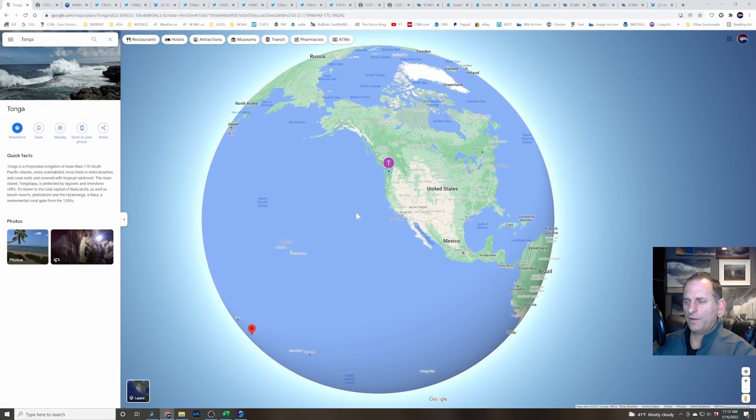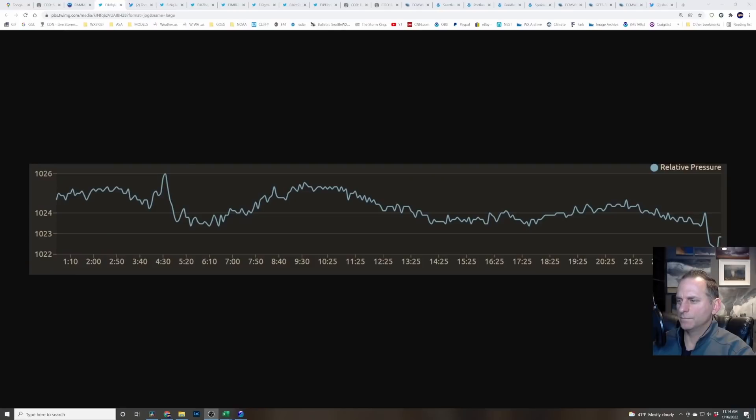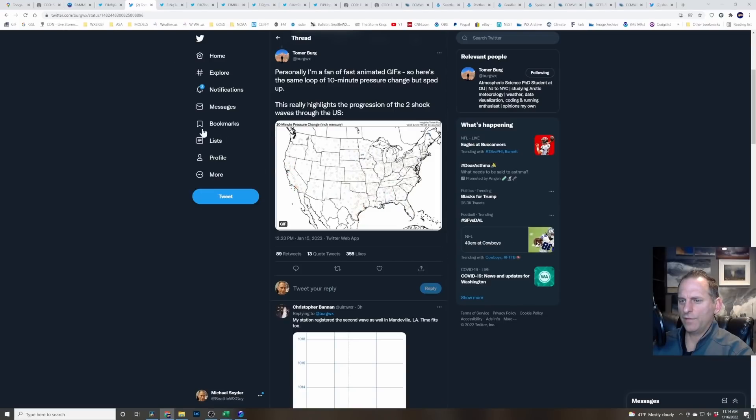It'll be interesting to see if one of those waves moves back around the planet a second time. Looking at some of the shock wave pressure recordings — this is Kyle Gustav's station here — the first wave hit at 4:30 a.m. Pacific Northwest, and just about midnight the second wave hits. There's a bigger pressure bump with the first wave versus the second, and a bigger pressure drop on the second wave.